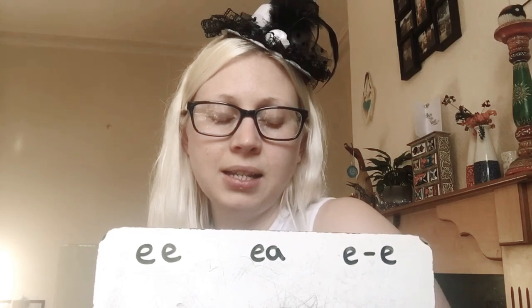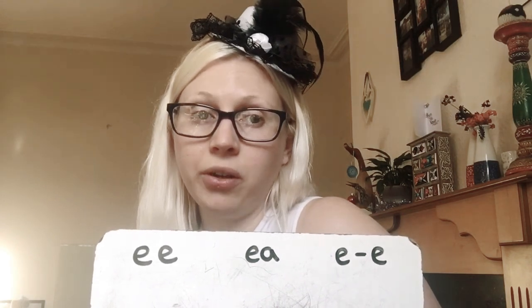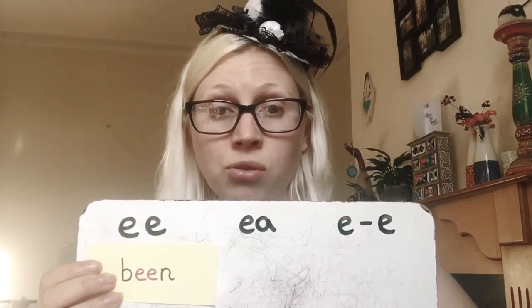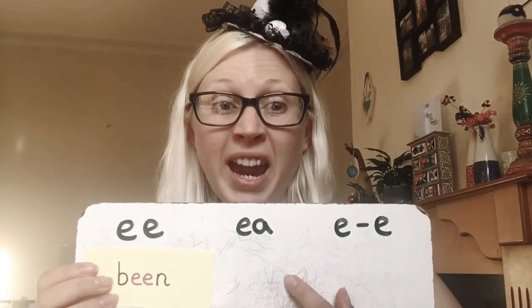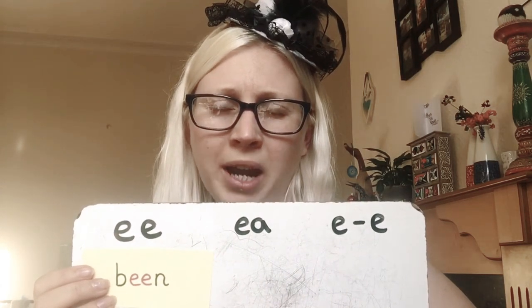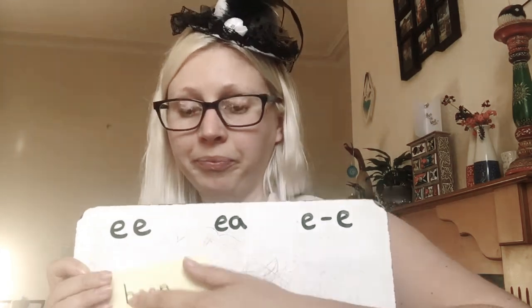The second to last one is 'been' — the verb, like 'I have been shopping today' or 'I have been for a walk.' And here's the other one: bean. Now if you'd put it with the EA spelling, that is also a way of spelling the word bean — but it's a different bean. It's the bean like the beanstalk, Jack and the Beanstalk, or baked beans, the food. So again it's like the food we eat — beans are spelled with EA. Maybe it's some kind of unwritten rule that all food with the E sound has the EA spelling. Maybe you could find out for me.